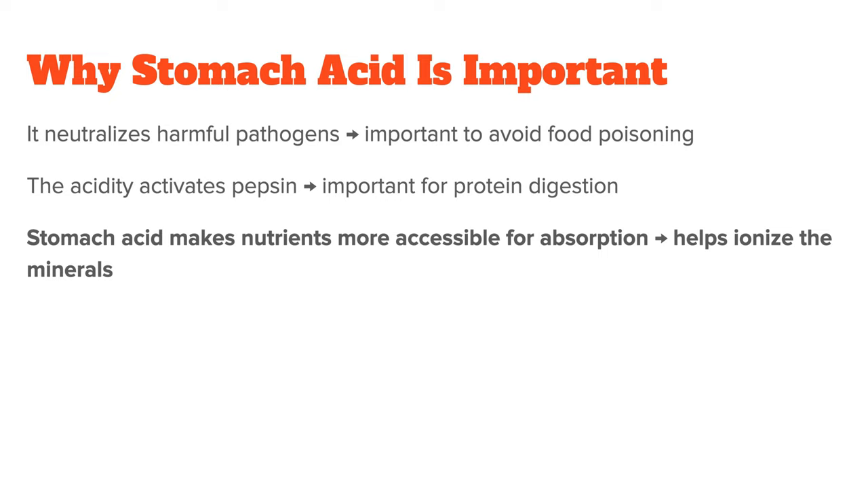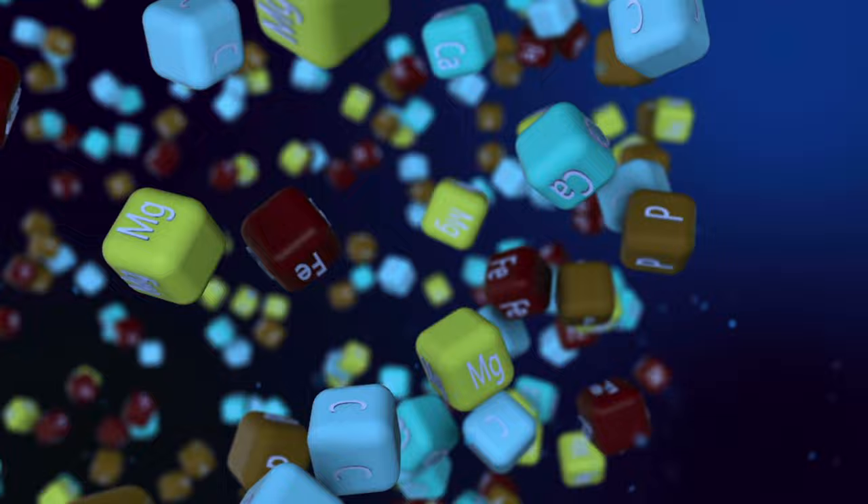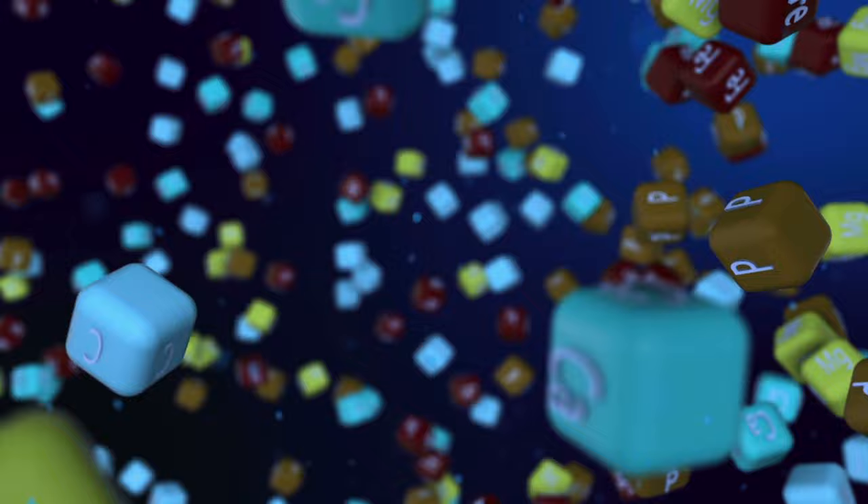And three, stomach acid also helps make nutrients in the food more accessible for absorption. For example, the absorption of minerals primarily takes place within the small intestine, but this can only happen if the minerals are in an ionic form. Stomach acid helps ionize the minerals in food, so without it, your food could be super nutrient-dense but you won't absorb any of the nutrients properly.